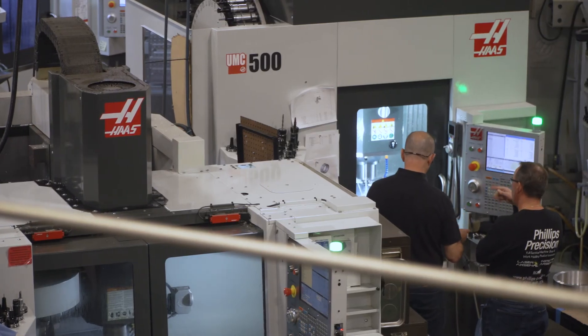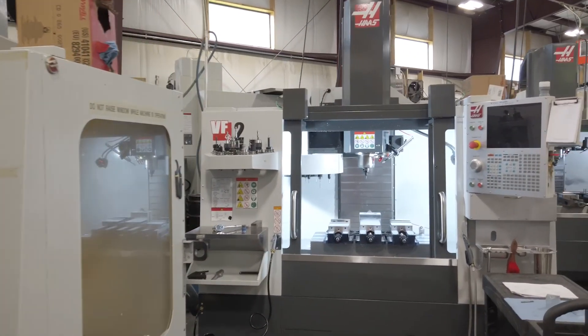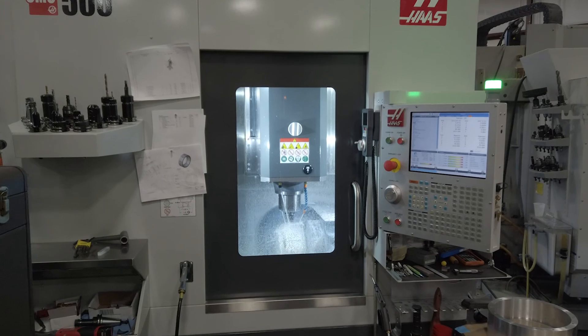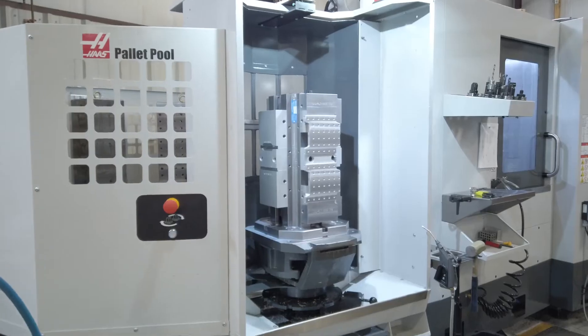When I first started, I was able to buy a brand new Haas and start a business. We started with a VF0E with a four-axis rotary head. And we were able to grow this company primarily with Haas milling centers. We've made a very, very good living with our Haas machines.